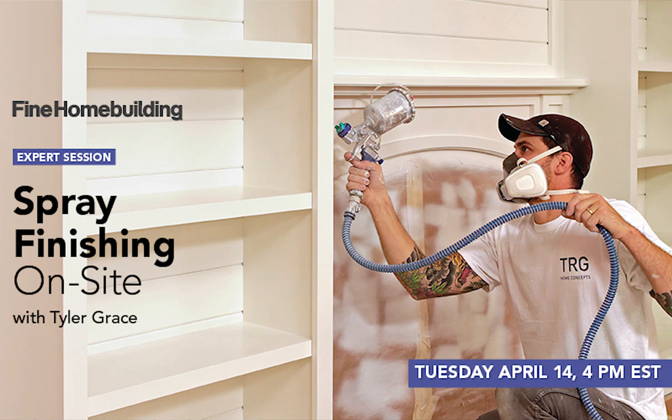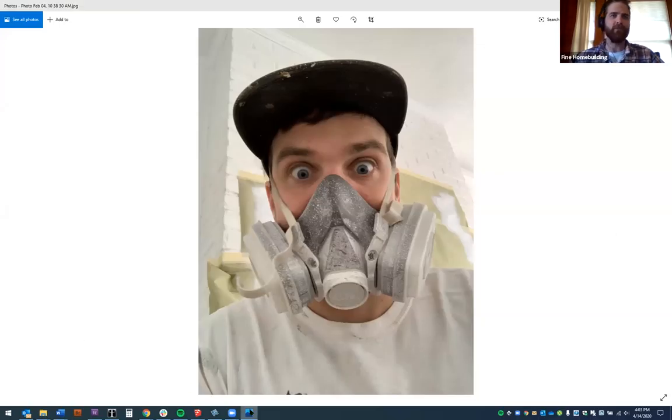Welcome, everybody. We're doing an expert Q&A session with Tyler Grace on spray finishing on site. This is a topic Tyler gets pestered about a lot on Instagram — people asking what sprayer do you use, what paint do you use, what are your prep steps. So we figured why not do a webinar and try to answer a whole bunch of questions in one go. Tyler, why don't you give a quick version of what you do.